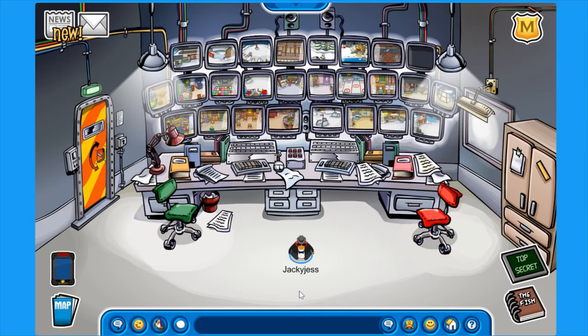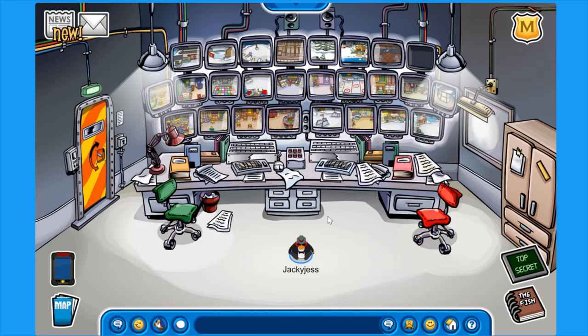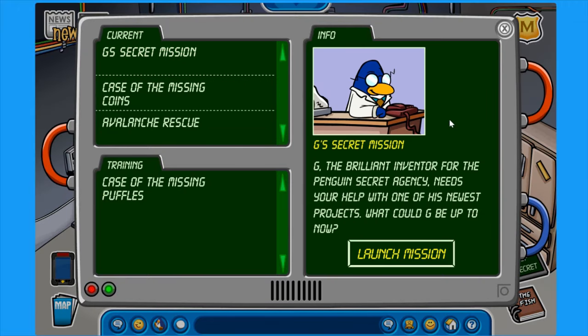Hey everyone, my name is Jack and Jess, and welcome back to the second mission that we will be doing in this series. The mission is called G's Secret Mission. I just wanted to say sorry for the frame drops in the last episode. I think I fixed them this episode, so hopefully everything is alright. Please tell me if there's anything you'd like me to add in the series or change anything. Without further ado, let's just get straight into it and click on G's Secret Mission.